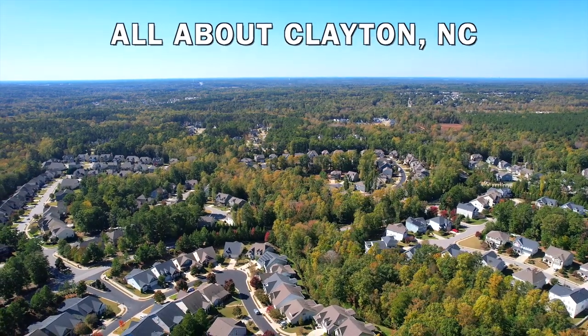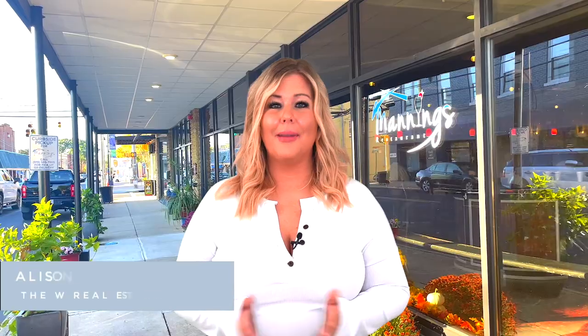Clayton, North Carolina is one of Raleigh's fastest growing suburbs. I'm Allison Wernarowski, owner of the W Real Estate Group, and we are going to break down Clayton, North Carolina in under five minutes.